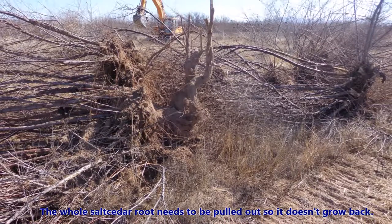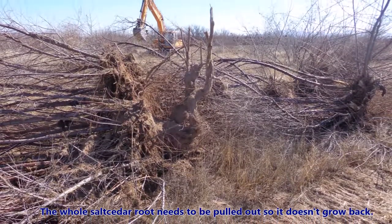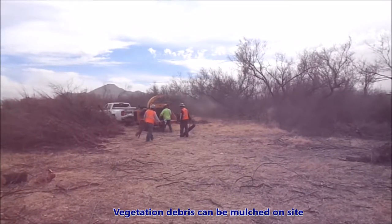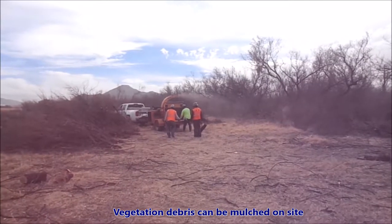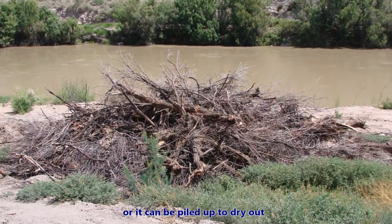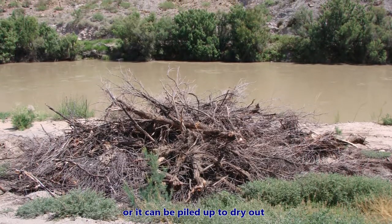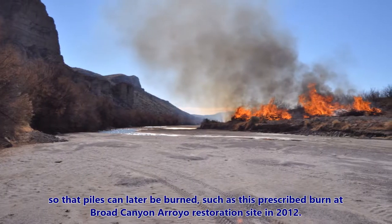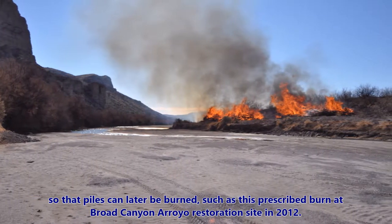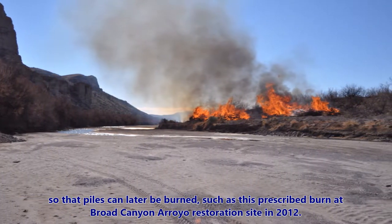The whole salt cedar root needs to be pulled out so it doesn't grow back. Vegetation debris can be mulched on site, or it can be piled up to dry out so that piles can later be burned, such as this prescribed burn at Broad Canyon Arroyo restoration site in 2012.